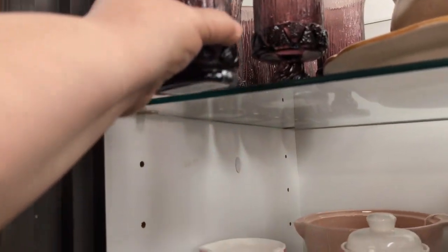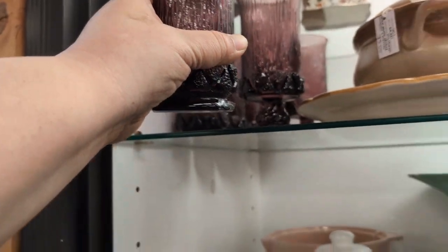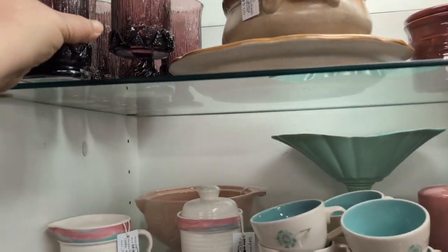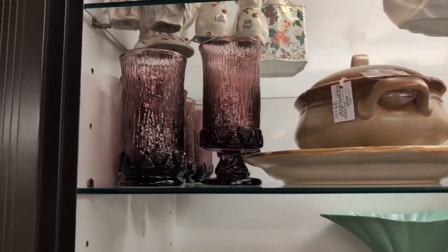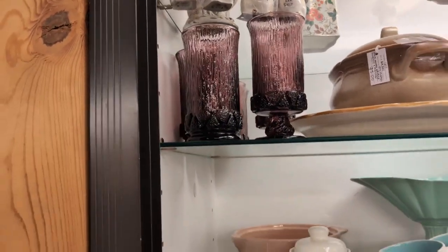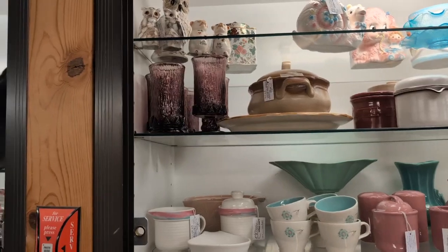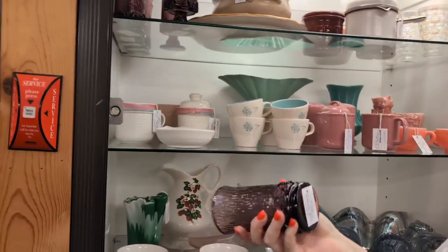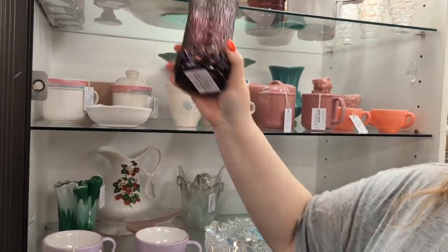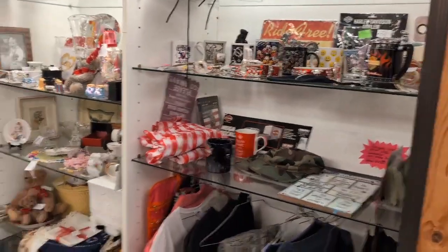They're nice too — look at that. Oh, those are heavy. Do you see these glasses? Those are awesome. Do you feel the weight on them — tree patterns? You should put them up there. Empty duty glass. Wow. Alright, let's go upstairs.